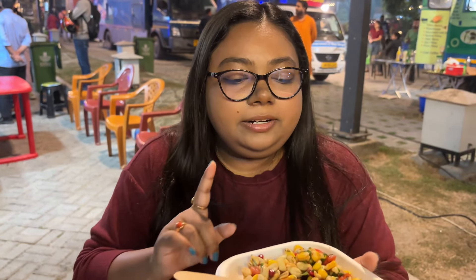You can also try this — it has a lot of crunch. Next, I will try a traditional soup called Phao Tok.